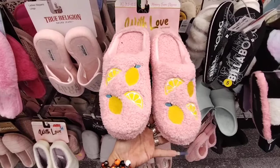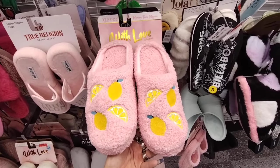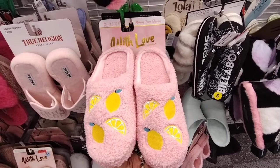I like these — pink with the lemons. They're fun, they're cute, a little sassy, a little zesty.